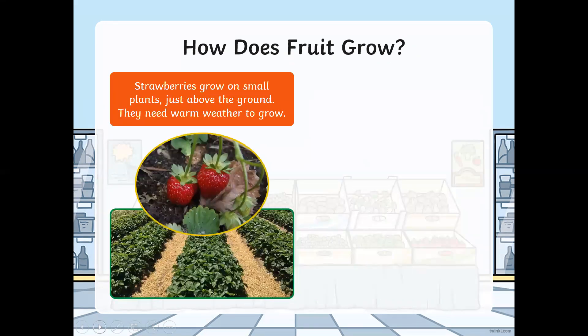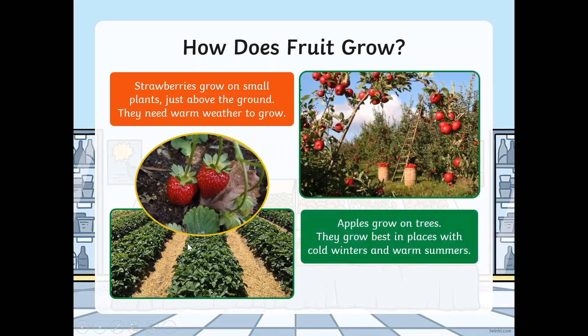How does fruit grow? Strawberries grow on small plants just above the ground and they need warm weather to grow. These are apple trees — apples grow on trees and they grow best in places with cold winters and warm summers.